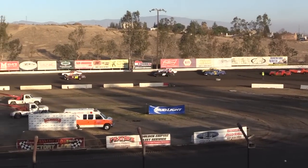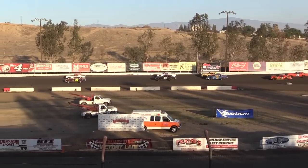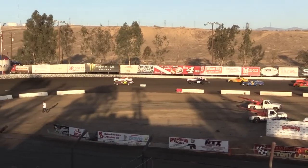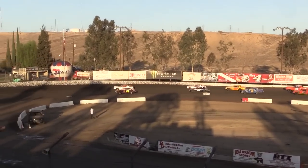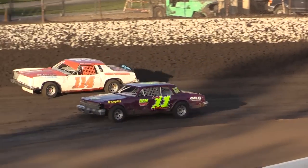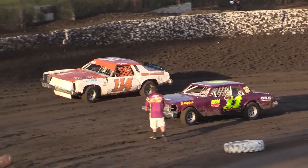Tommy, I believe it's time that we run through the starting lineup. On the poll, we have the number 11 machine — still fairly new to American Stocks, that's Cody Johnson. To his outside, far from new to this car, the 114 of Rich Denman.